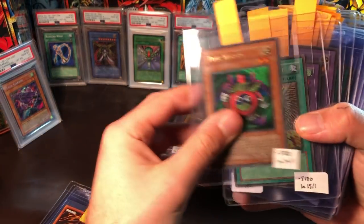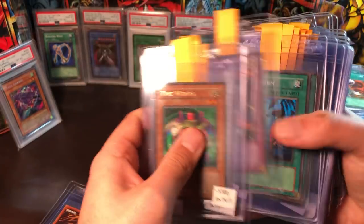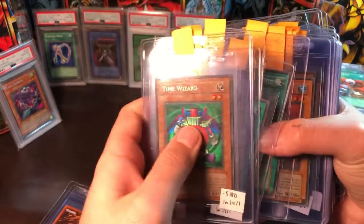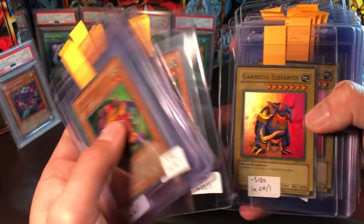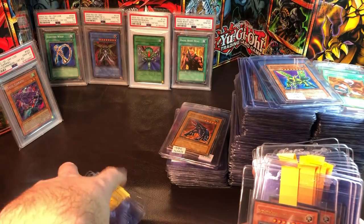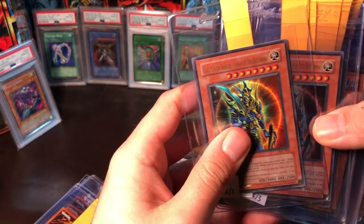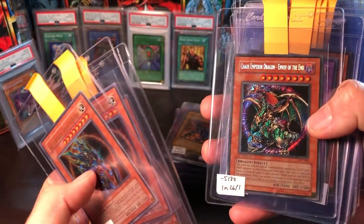Seven Tools of the Bandit, Horn of Heaven, Near Force — all first edition where possible. Continuing with MRD: Time Wizard, Change of Heart, Thousand Dragon, Twin-Headed Thunder Dragon, Heavy Storm, Tribute to the Doomed, Kuriboh, some Gate Guardian pieces, two Garnecia Elephantises. He's also submitting three Black Luster Soldier — Envoy of the Beginning and one Chaos Emperor Dragon.